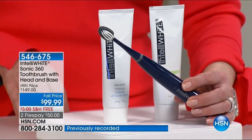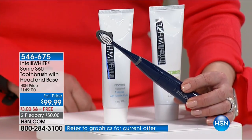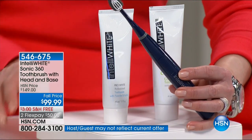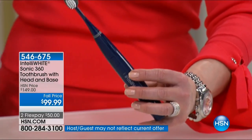We have fewer than 2,000 left. This is the last show at that birthday price — there's no flex pay. If you want that birthday price at $99 you need to do it now.